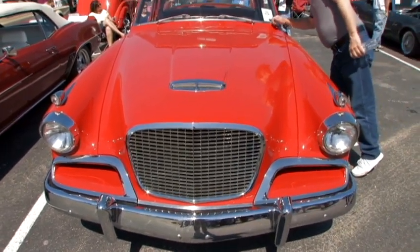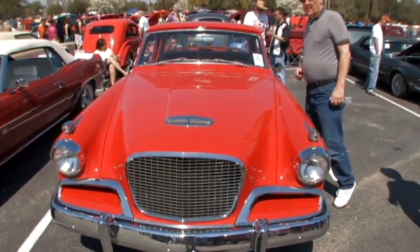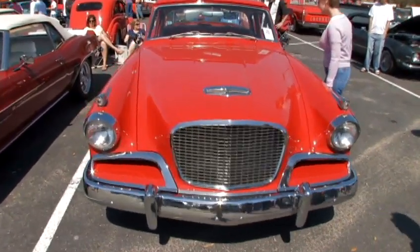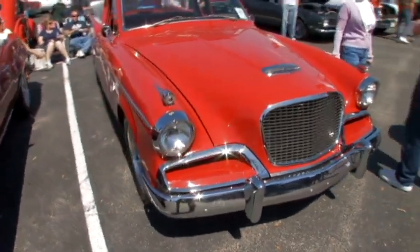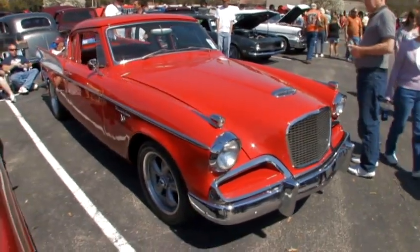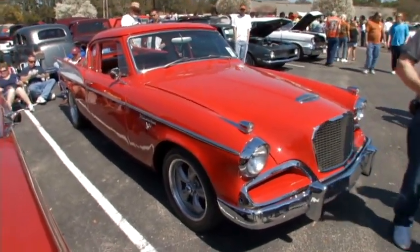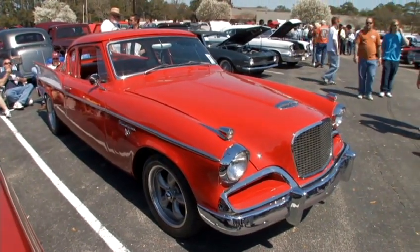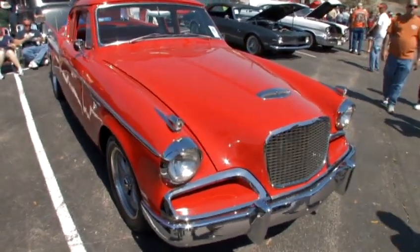The neat thing about the American automobile is that grandmas don't cruise in cars like this anymore. What happened, grandma? These cars were very, very powerful in their day. The '57 Golden Hawk was the fastest U.S. production car in existence in '57, with a supercharger and everything.